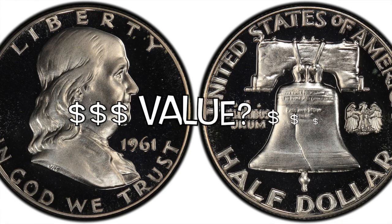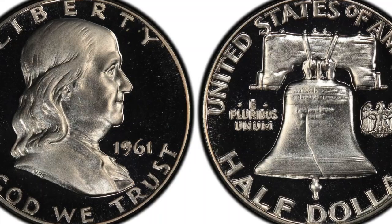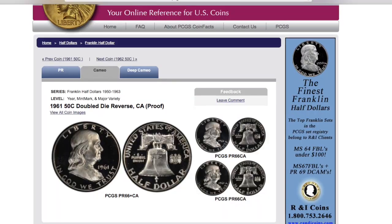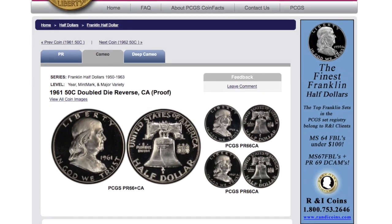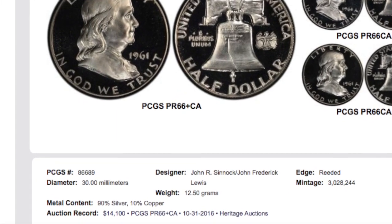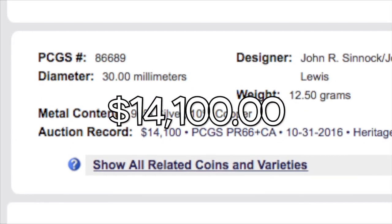What's also amazing about this coin is the price in higher grades — you're talking thousands of dollars. The auction record for a PCGS PR-66+ Cameo, sold in 2016 by Heritage Auctions, actually fetched $14,100.